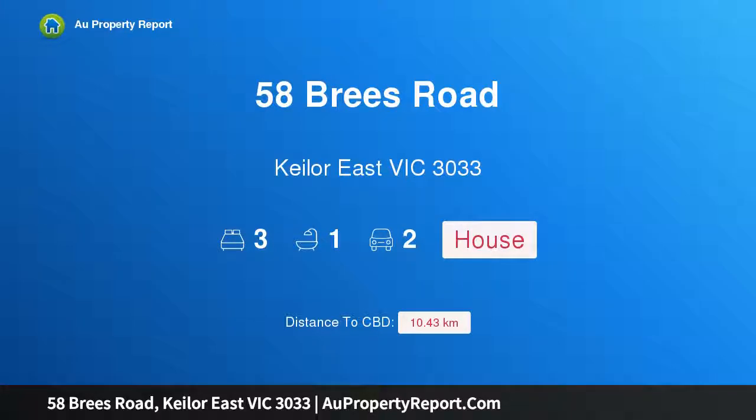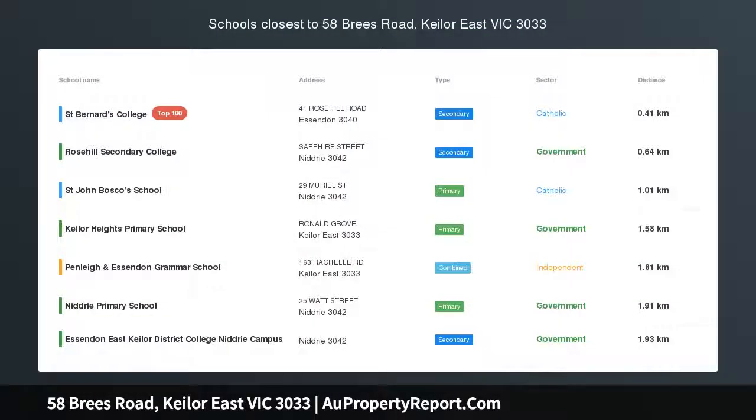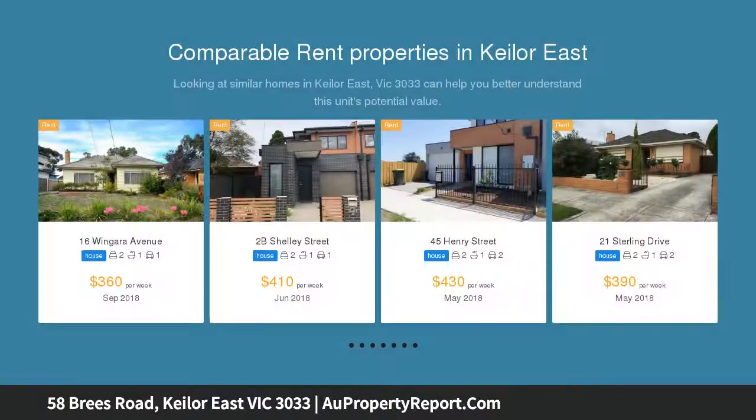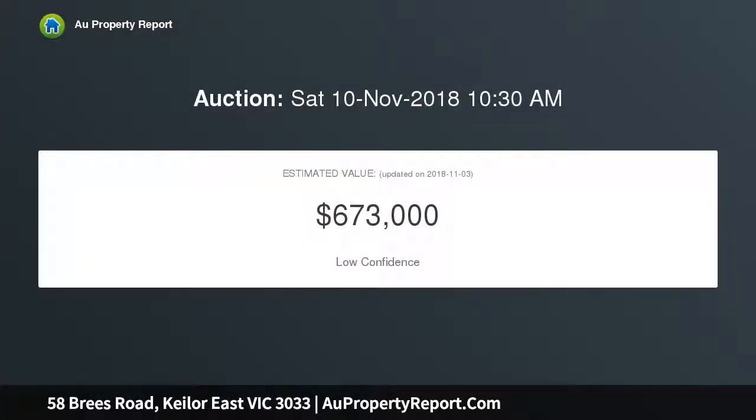Welcome to 58 Breeze Road, Keelaw East, Victoria 3033 — an immaculate family home with elevated appeal. On a prominent corner allotment of approximately 534 sqm with delightful valley views, this distinctive solid brick residence provides a family environment of immediate quality and comfort, along with exciting scope to modernize and personalize.